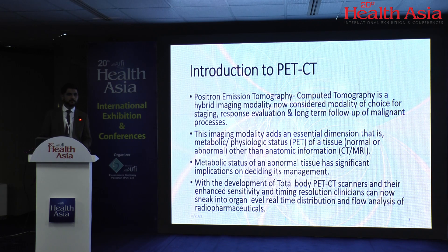With the development of total-body PET-CT scanners and extended field-of-view PET-CT scanners, and their enhanced sensitivity and timing resolution, clinicians can now look into real-time distribution and flow analysis of radiopharmaceuticals. Let me show you some images, and then we will go forward and try to understand what makes equipment capable of doing all this.